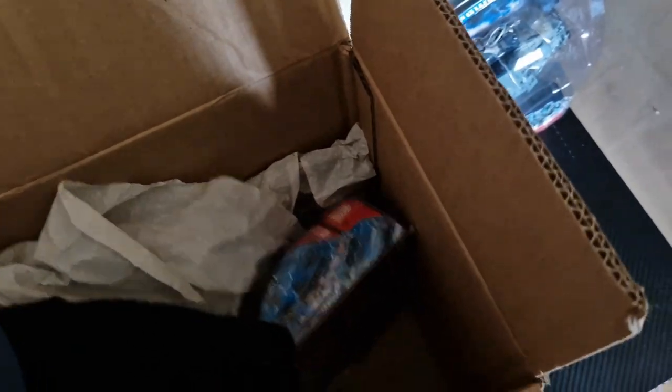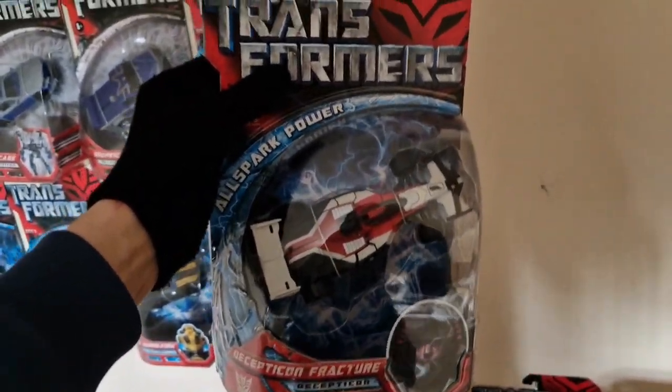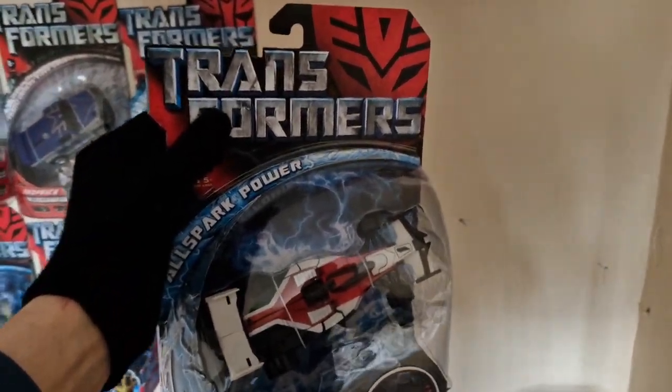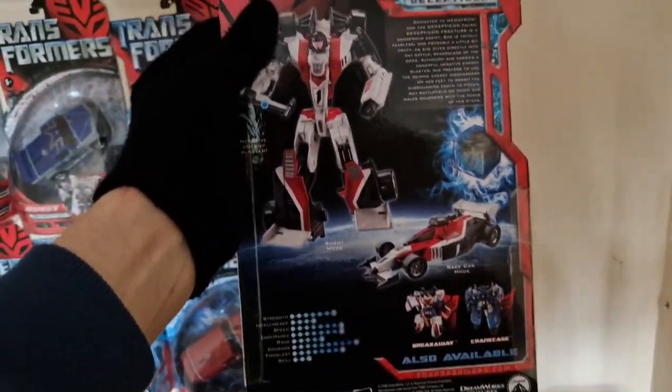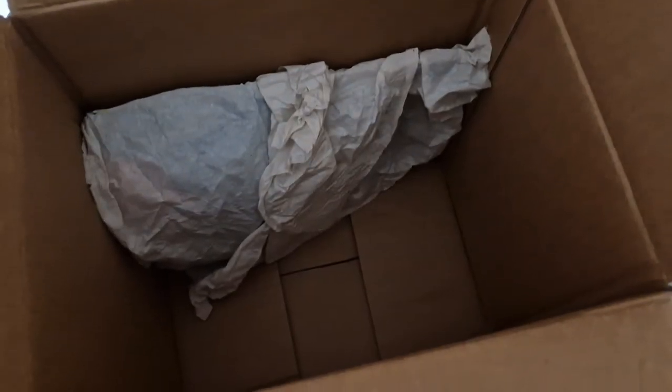The next figure we're going to take a look at — as we unwrap him — these two are very, very extremely rare, they are worth literally your kidney. There we go, there is Decepticon Fracture, and what an absolute honor it is to own him in the collection. It's just amazing to know that we're only a few left from completing it — there he is in all his glory.